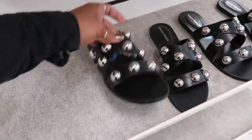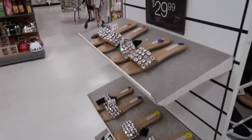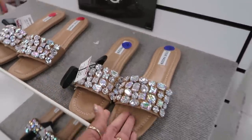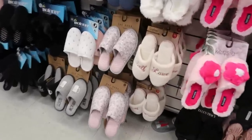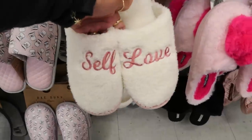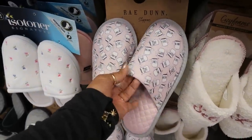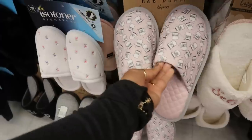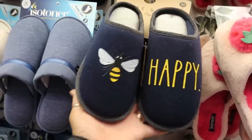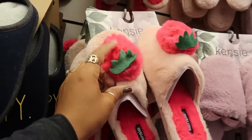Mark Fisher $25. Steve Madden — these are back for $30. Lots of slippers back here. This one says self-love. I like those. They got right done with the sweet, be kind, love coffee little coffee cups. These are $12.99 and these are cute with the little strawberries on top.